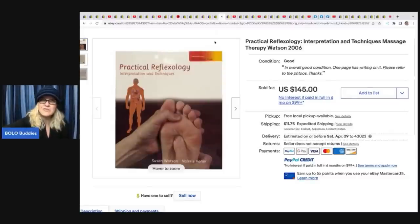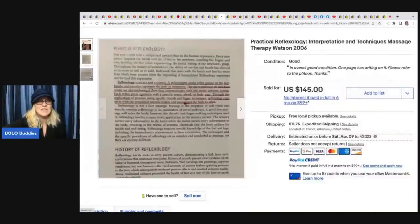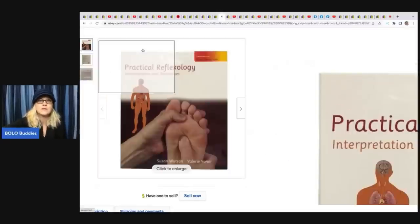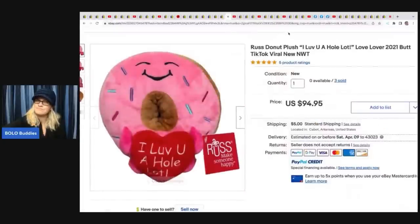The next item is a Practical Reflexology Book massage therapy from 2006. She got it free off Facebook and sold it for $145 plus shipping - amazing! It even has writing in it, so it's a good idea to check the pages and let buyers know about any writing.